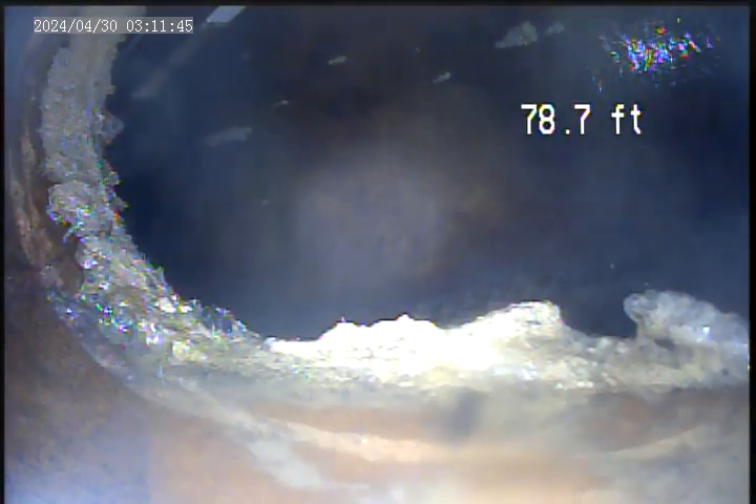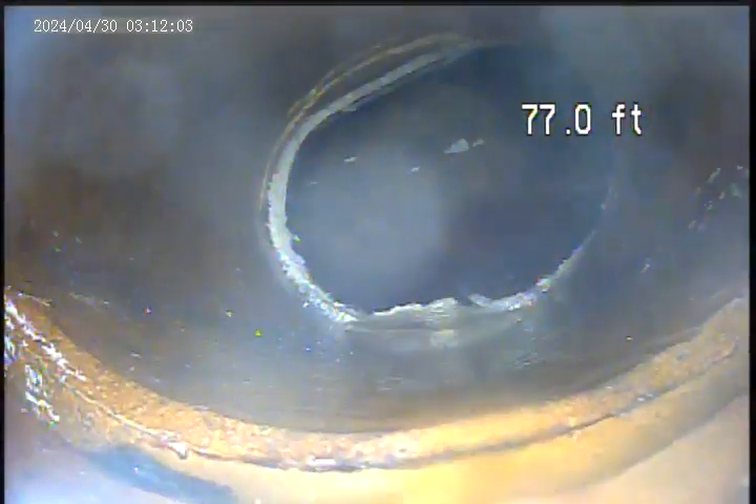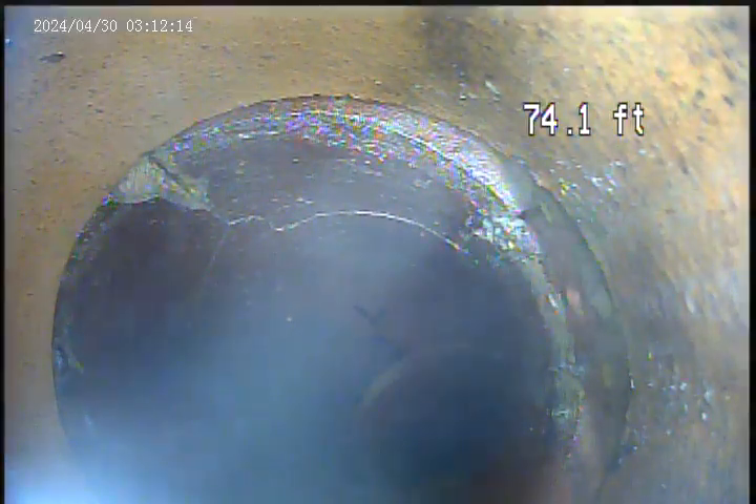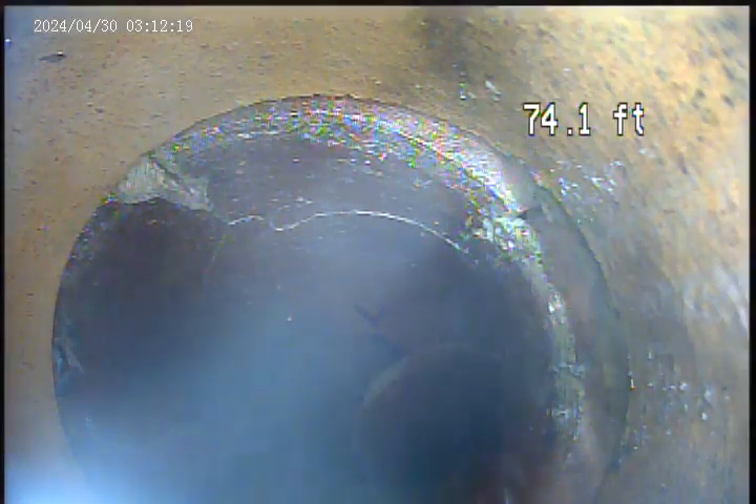Camera inspection at 968 Ollie Lynn Drive. Today's date is May 8th. Pulling back for a camera inspection, currently in the main sewer at approximately 78 foot. Got a crack here around 74.1 foot, right at the joint before we go into the tap.